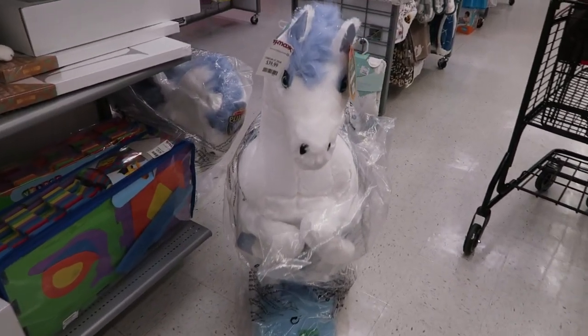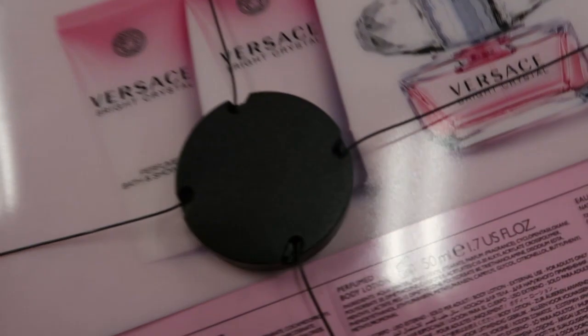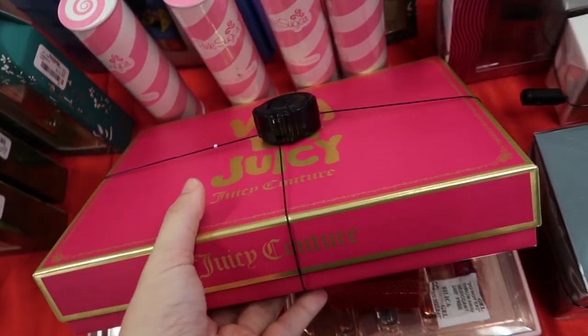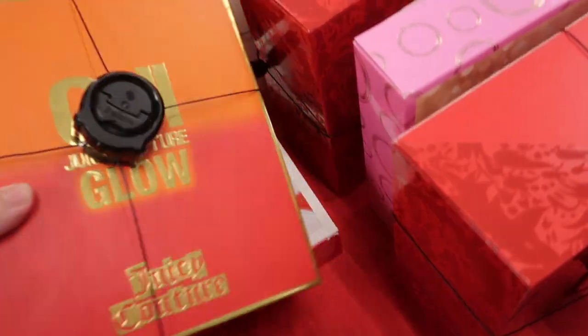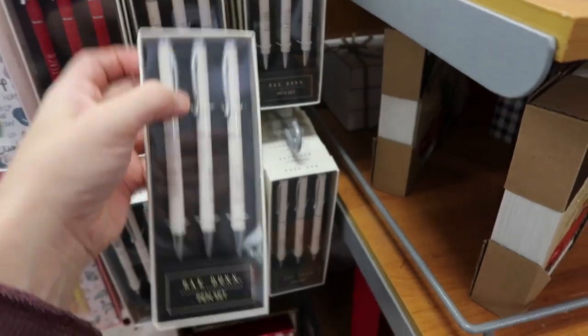That big unicorn is $39.99. The Versace Bright Crystal set is $49.99 — you get the biggest bottle, body shower gel, and a lotion. They also have the Yellow Diamond, also $49.99. The Viva La Juicy set is $49.99. Marc Jacobs Divine Decadence is $39.99. This Juicy set is $49.99 — you get the 3.4 perfume and then a lotion.